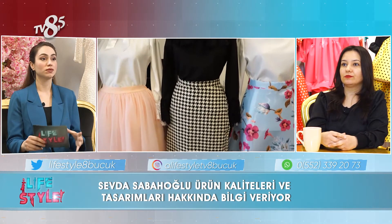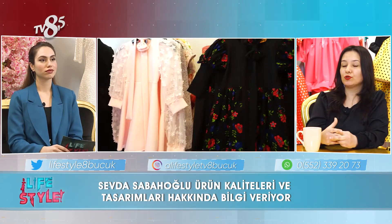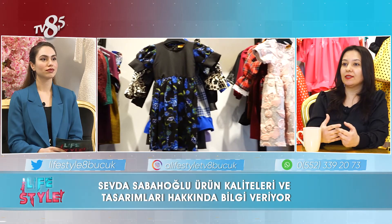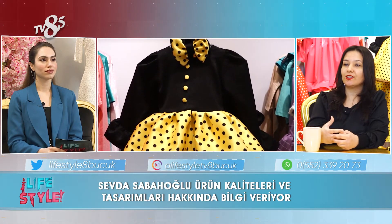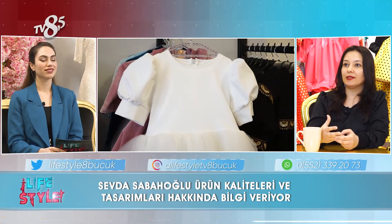Kalite ve kumaş seçiminde nelere dikkat ediyorsunuz? İnternetten alışveriş yapan bütün müşterilerimiz kaliteli kumaş gelmeyeceğini veya görseldeki ürünün birebir gelmeyeceğini düşünüyorlar. Ama biz kendimize ve kendi çocuklarımıza giydirebileceğimiz ürünleri birinci kalitede kumaşlar tercih ederek dikimlerimizi yapıp müşterilerimize sunuyoruz. Talepler de güzel.